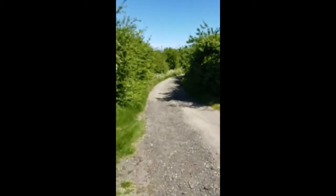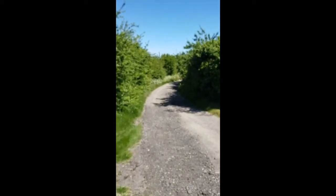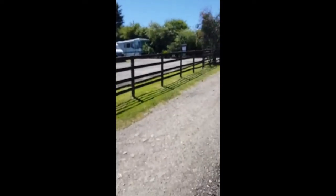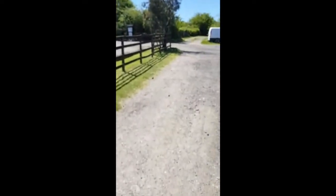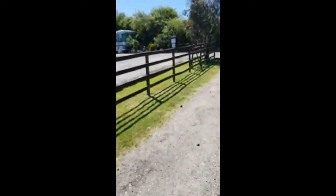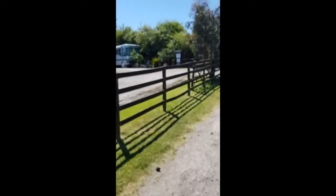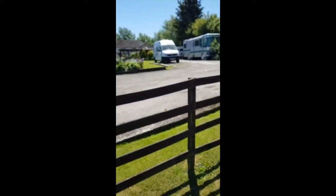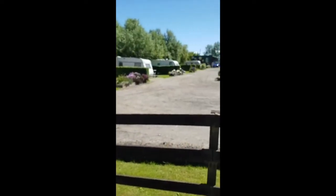We'll start at the entrance drive and that will bring you up to the site. You may notice there are some caravans and a camper on site. These are being held here in storage, which gives us a little bit of revenue coming in to help keep the site going.